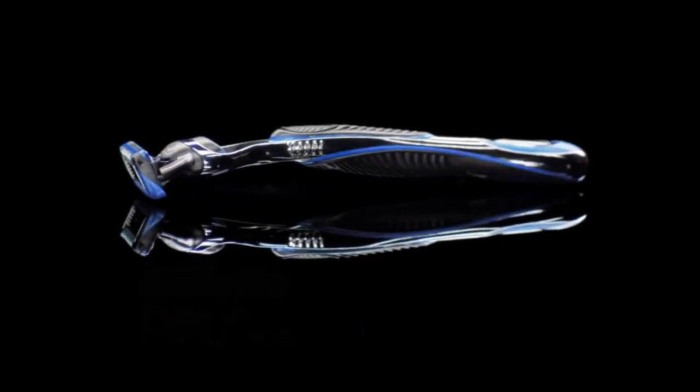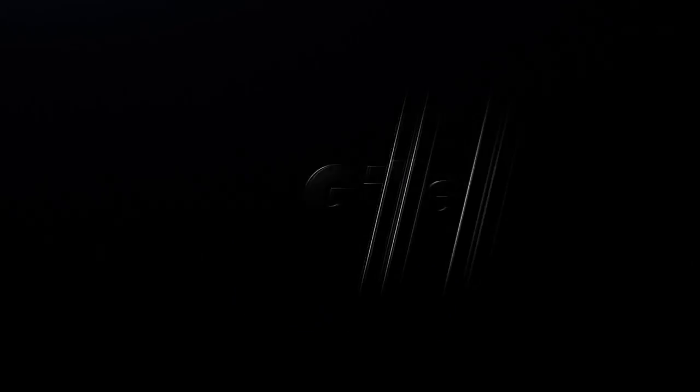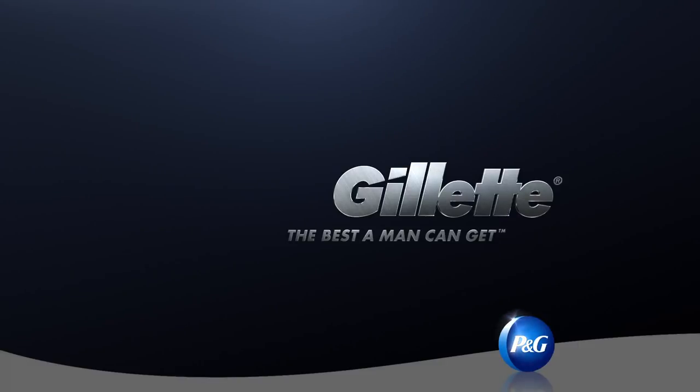Upgrade to the Gillette Fusion ProGlide — precision engineered even for sensitive skin. The Gillette Fusion ProGlide. Gillette, the best a man can get.